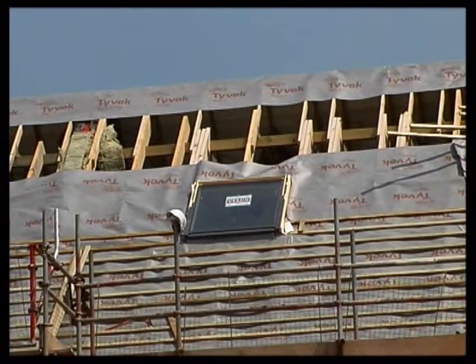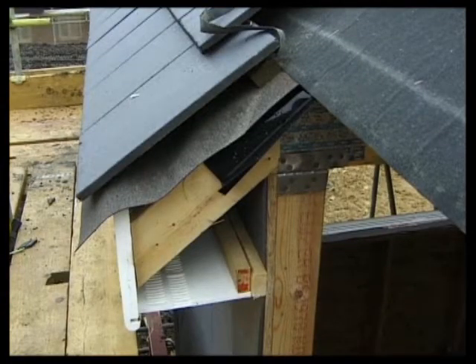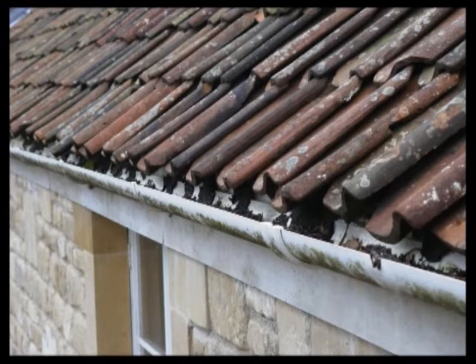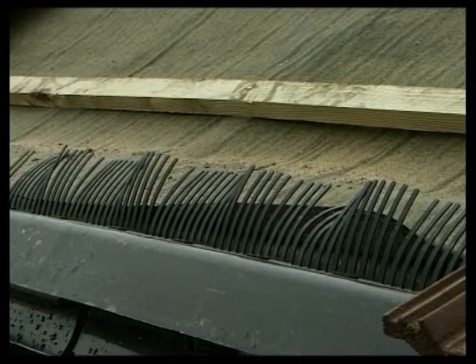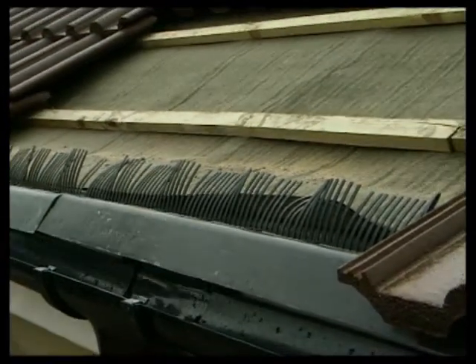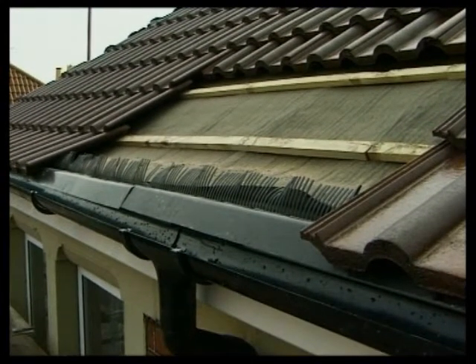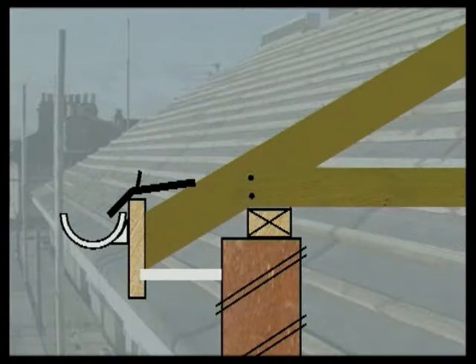At the eaves, it's common practice to run the underlay into the gutter. But some underlays are not designed to be exposed to the elements and can be damaged by ultraviolet light or birds. It's better practice to use a strip of polythene DPC or a purpose-made filler at the eaves. Some fillers include a flexible comb to prevent birds and insects getting under the tiles.